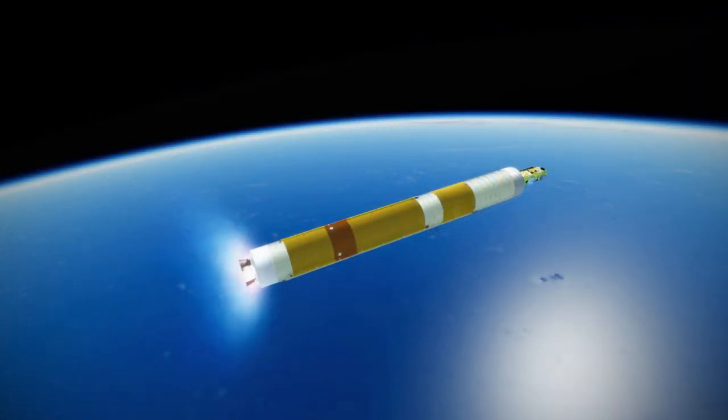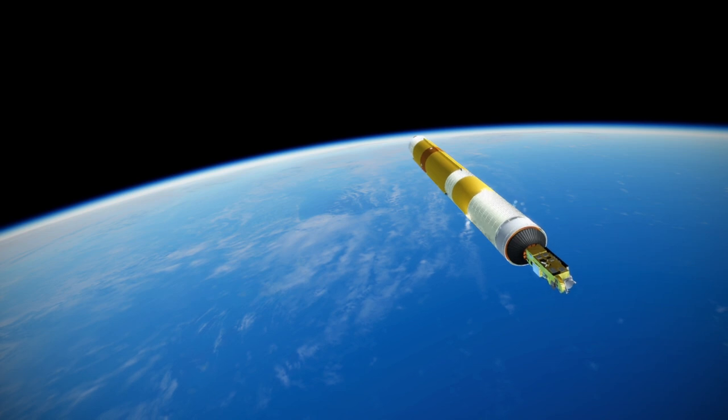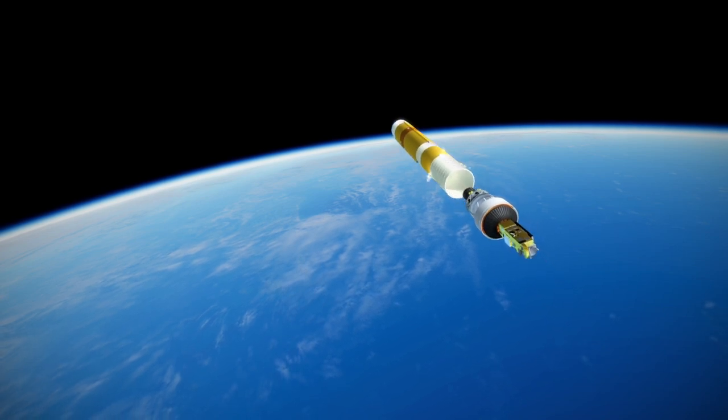The designation for the H3 rocket has the core engine count as the first number, the number of boosters as the second number, and the size of the fairing — either S or L for small or large — in the third slot.